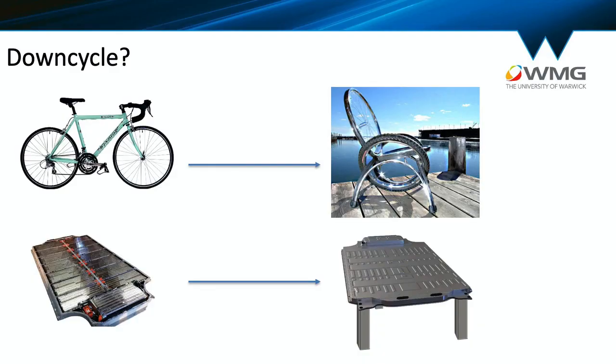What about downcycling? Downcycling is when you take a part and use it for a different application of lesser value — for example, a bicycle being turned into a chair. What if we take a battery pack and turn it into a coffee table or a bench? Imagine how ridiculous that would look in your living room, but more importantly, what would happen if you sat on a bench with your keys in your pocket, or spilled coffee on the coffee table? Let me show you what might happen.